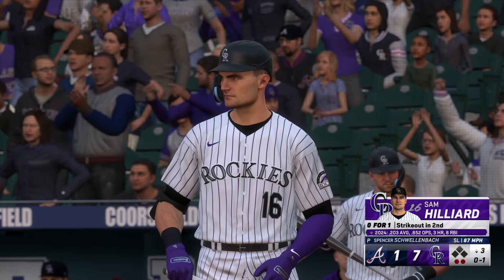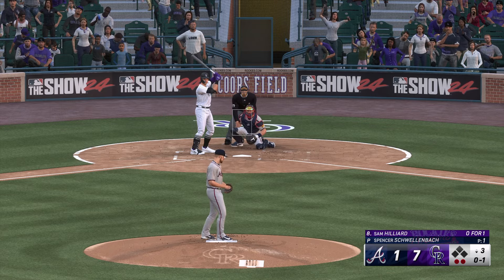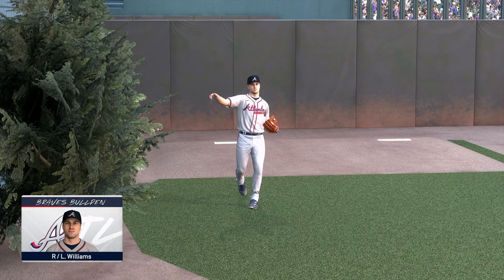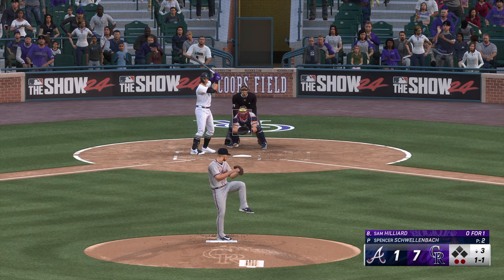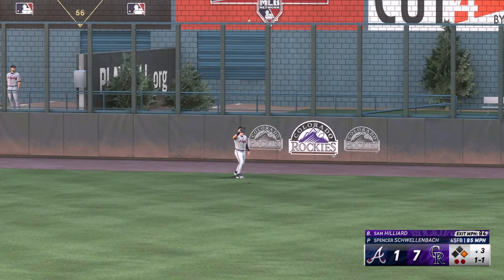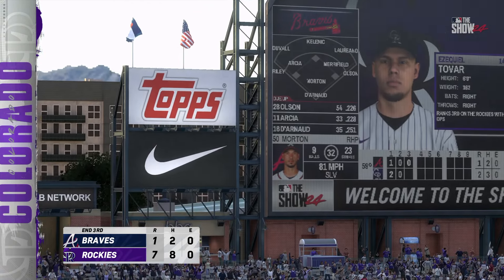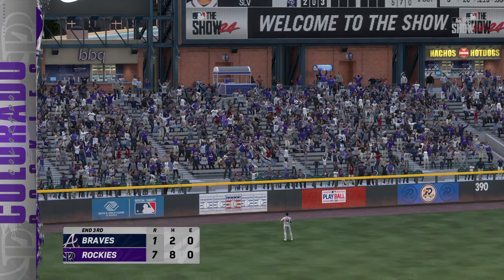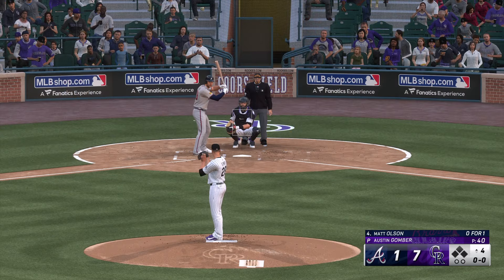Spencer Schwellenbach gets the ball now. With the big deficit on the scoreboard, he almost has to just put that out of his mind. Every outing matters for relievers and their numbers, but it's tough to get up for this type of appearance the same way you would for one in a close game. Now the left fielder, Sam Hilliard. Right through there for a strike. Two outs, and misses inside. Luke Williams up and throwing. Lifted in the air to right-center — sizes this one up and makes the play for out number three.